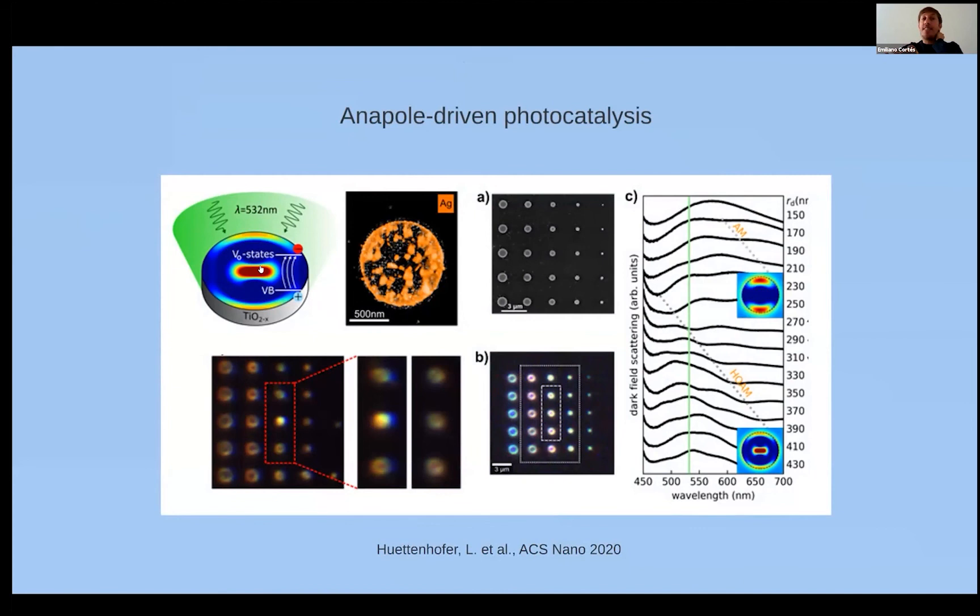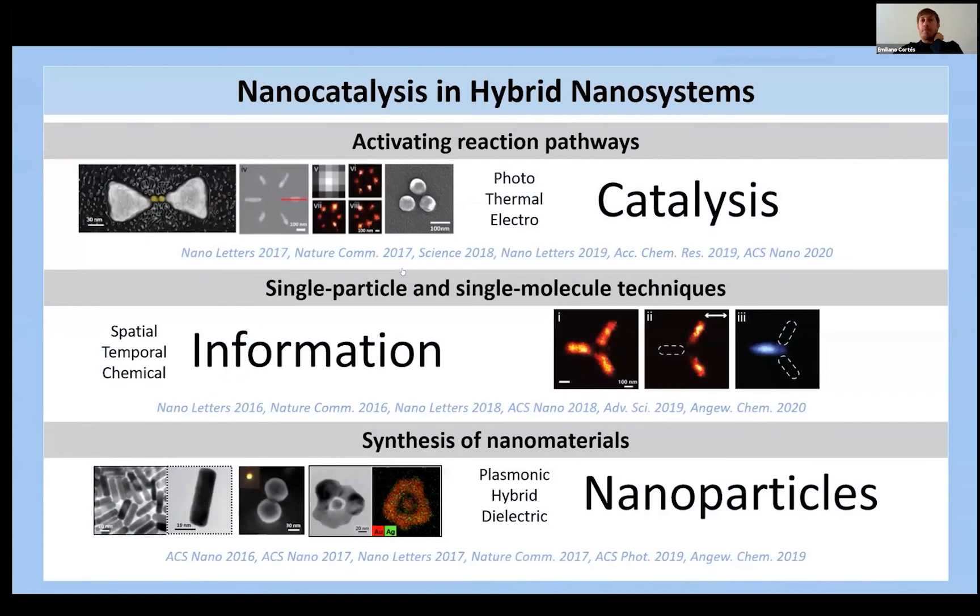We have also worked with photonic structures using semiconductors, where photocatalysis is much better known and more explored. There are interesting things to explore there by creating special photonic modes inside cavities — playing with the optics to get much more energy inside resonators to catalyze surface reactions. For example, with titanium dioxide structures of different sizes, we access a special case: the anapole excitation, where a large amount of energy is confined inside the material, triggering a chemical reaction.